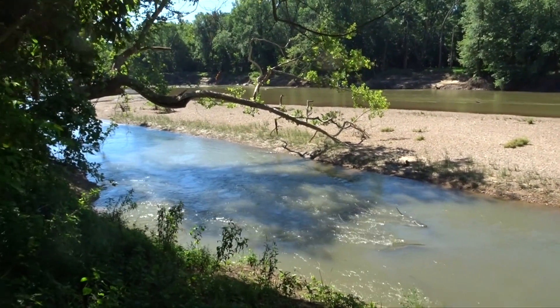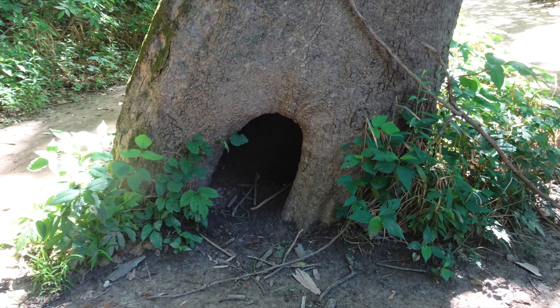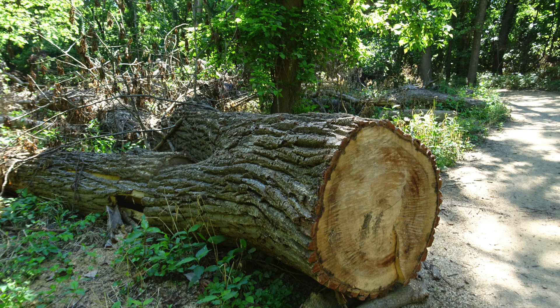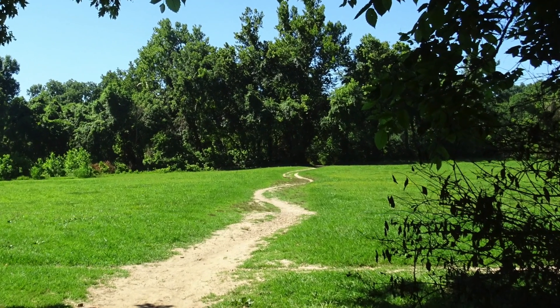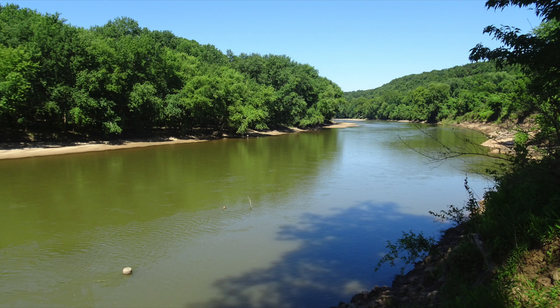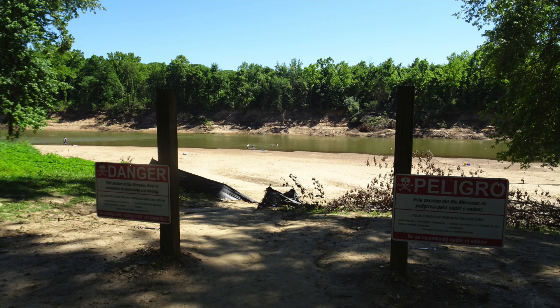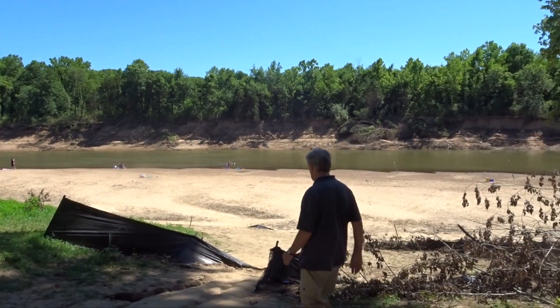We were impressed by the size of the trees and the signs of the flooding in 2017.